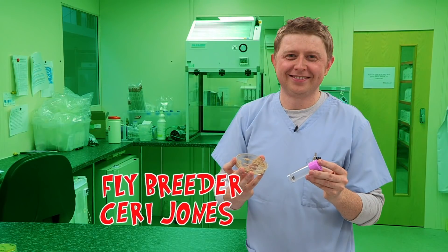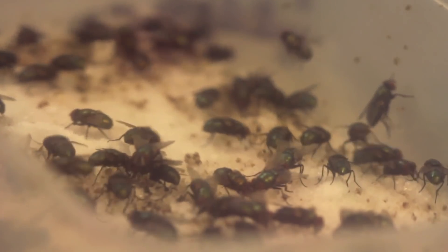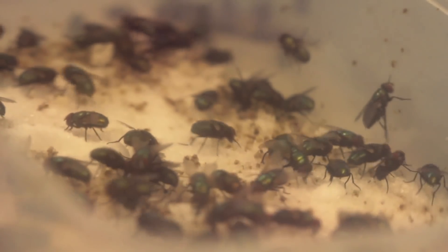This is Kerry Jones, and he's a fly breeder. Yes, you heard right, he breeds flies. Kerry, how many flies have you got in this room? We've got 36,000 flies in this room. Do you count them all? Every single one. What kind of flies are they? They're the common green bottle, same as you'd find in your house or your garden in this country.